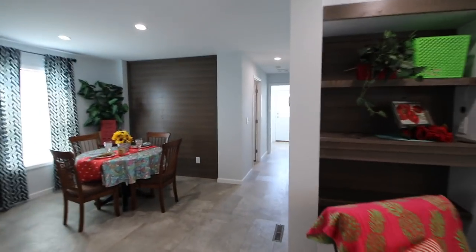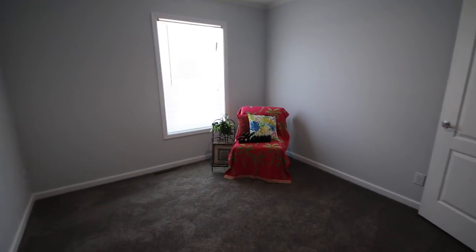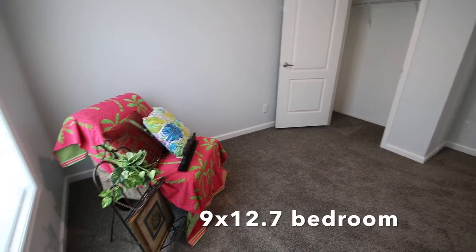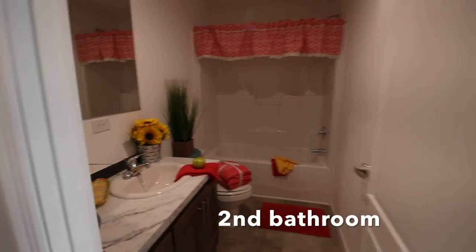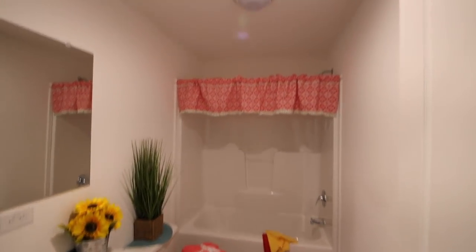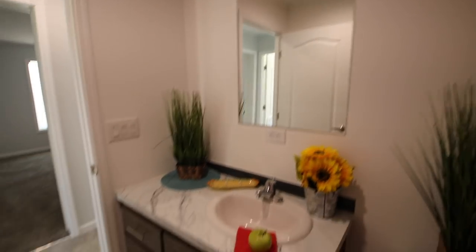I'm heading down to the wing with the laundry room, bathroom, and two bedrooms — this is a three-bedroom house. Here's a bedroom; I'll post the room sizes when I find out. This bathroom would be shared by the two bedrooms on this end of the house — really pretty. It's a one-piece fiberglass bathtub, with a mirror and lots of cabinet space.